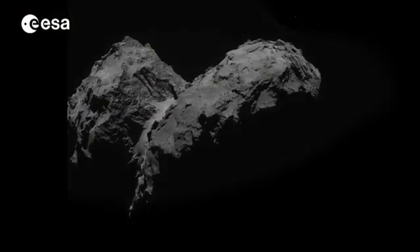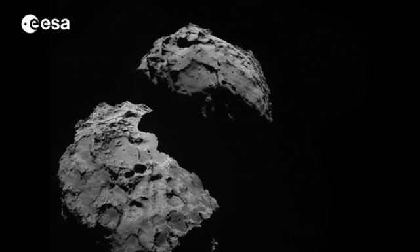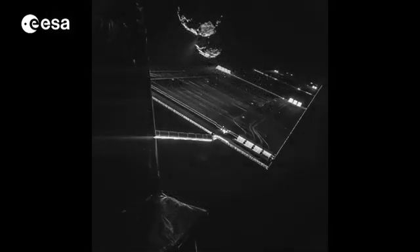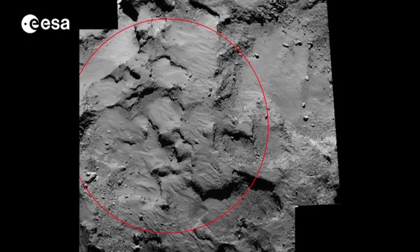While the orbiter instruments are studying 67P, its cameras have produced some incredible images, some from just 10 kilometres away. But now it's time to get even closer and prepare for the first ever landing on a comet.